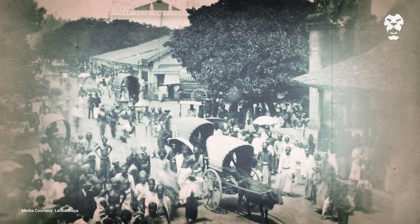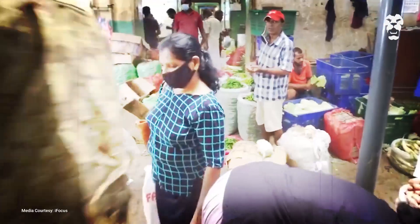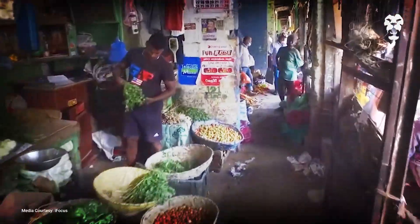Vendors in the area claim that the market was established over a hundred years ago, and historians hazard a guess at a date nearly 150 to 175 years. One thing is for certain — it is easily the oldest market and economic centre in the country.